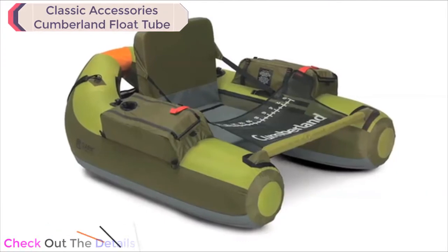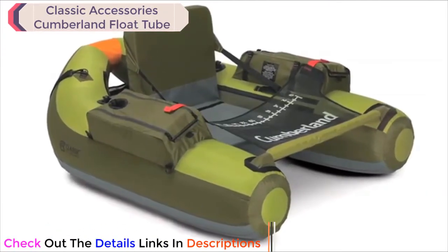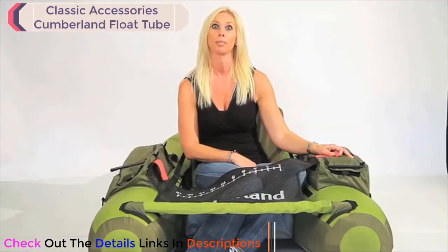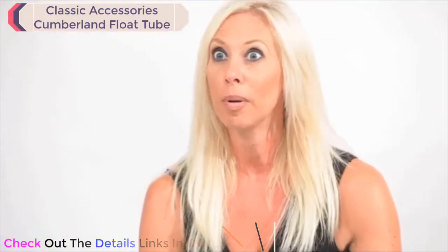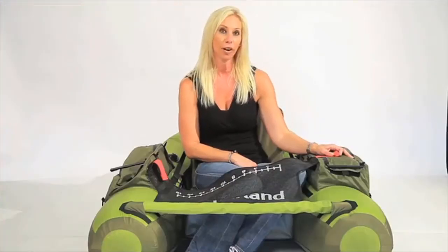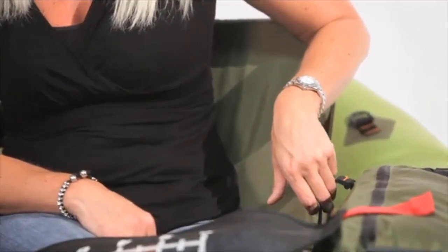Hi, here's a quick introduction to the Cumberland float tube from Classic Accessories. As you can see, the Cumberland is a large float tube that can accommodate a lot of passenger and gear, with a maximum capacity of 350 pounds. This float tube can carry as much as some small pontoon boats. It has adjustable, backpackable shoulder straps for easy transportation to hard-to-reach water. The seat is elevated to keep you as dry as possible and to improve your visibility.